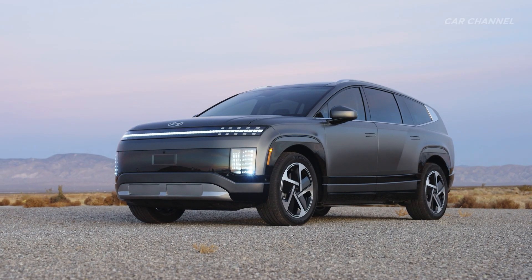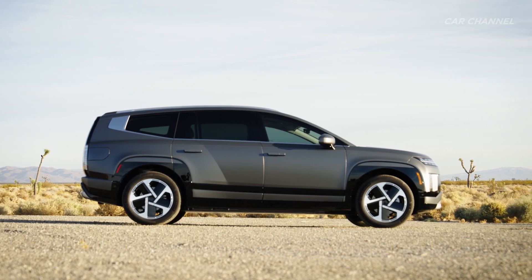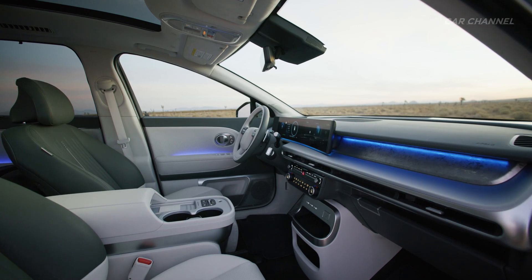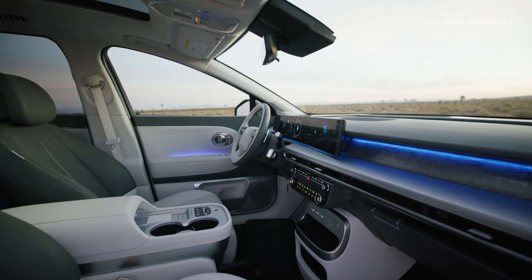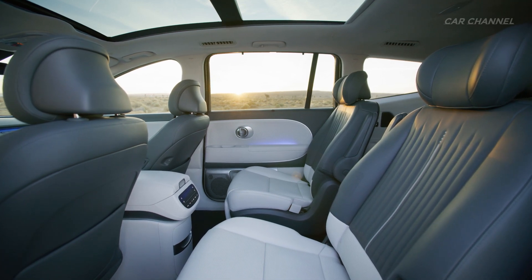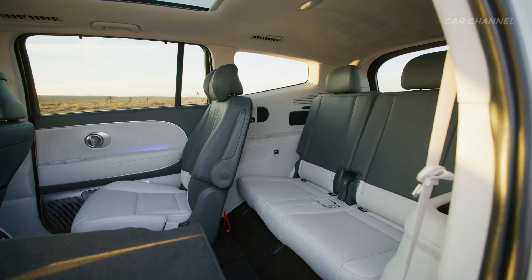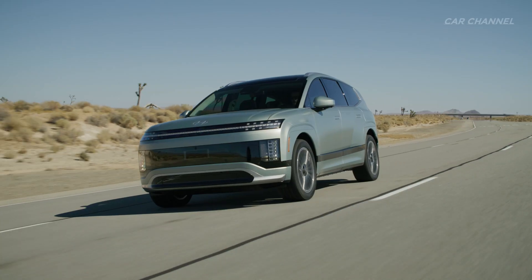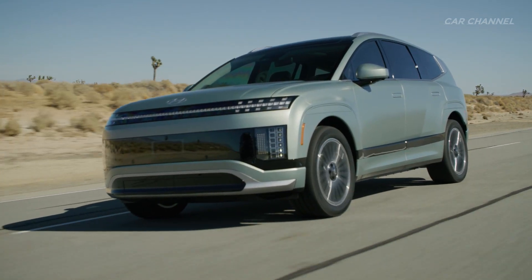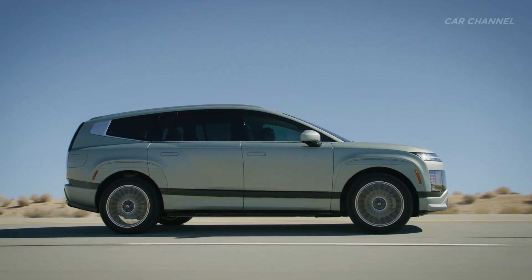Hyundai Motor Company unveiled IONIQ 9, a three-row all-electric SUV with expansive interior space that fuses cutting-edge design and innovative electric vehicle technology. IONIQ 9 is an appealing new choice for customers seeking a three-row EV that can accommodate up to seven occupants. It is designed to meet the needs of consumers who are hyper-connected but also value space, privacy, and relaxation.